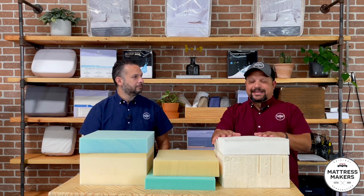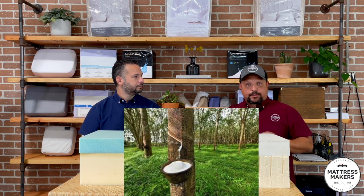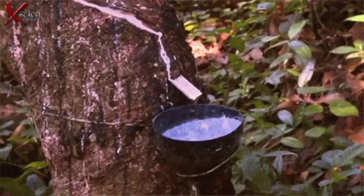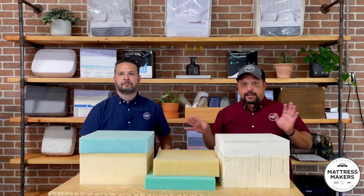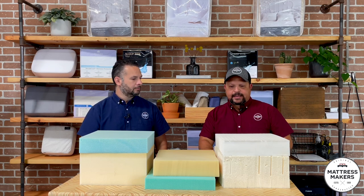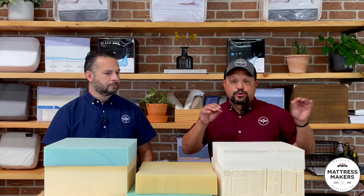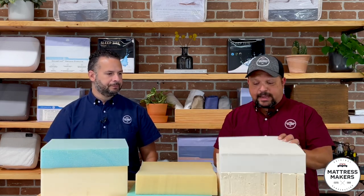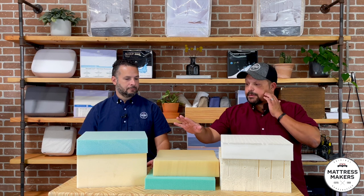People think of latex as a chemical — like rubber gloves or paint — but it's actually the white milky substance from the rubber tree, kind of like maple syrup. They put a bucket against the tree, make a small cut, and it drips in. One tree can produce latex for at least 20 years, so it's very sustainable. The biggest thing is it doesn't off-gas. We use natural latex.